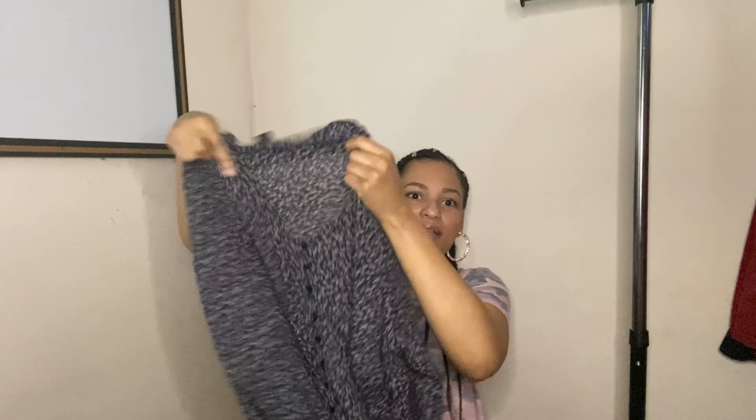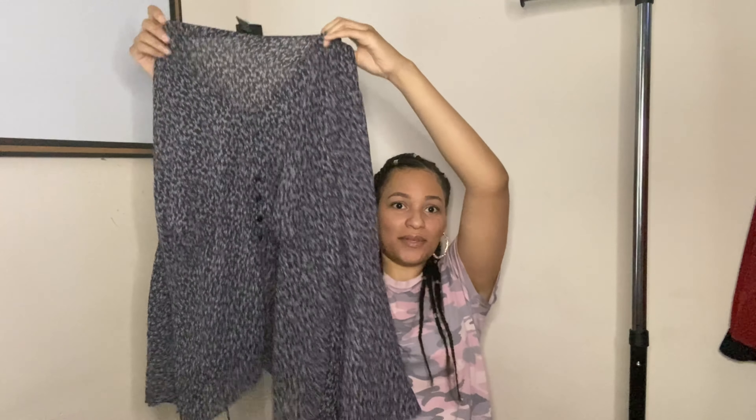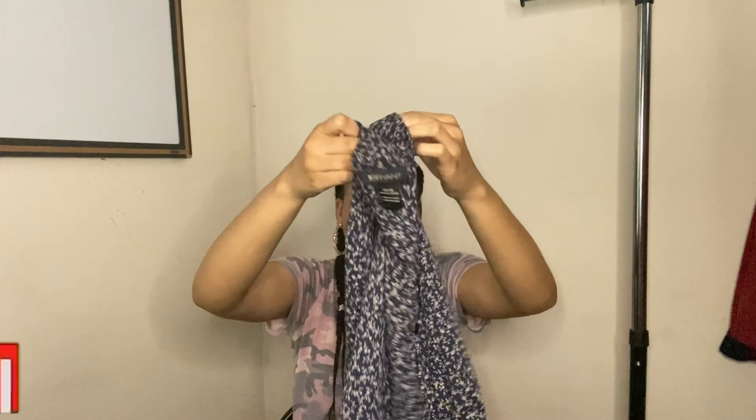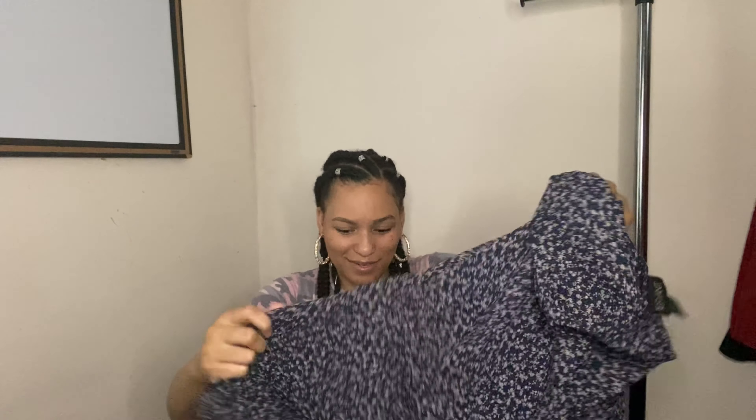This one is by Lane Bryant — a very pretty full shirt with bell sleeves and front detail. Really cute! Here's the tag: size 26/28. This is definitely something I would have picked up to sell on my own on Poshmark, Mercari, or eBay. This brand typically does well for me depending on the style, and I think this is a really good style, so I'm definitely sending it off.